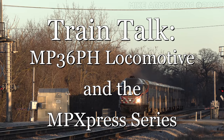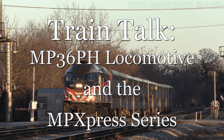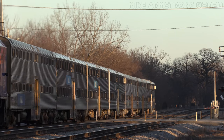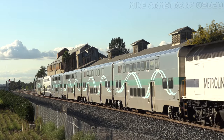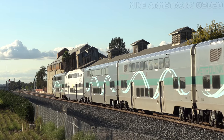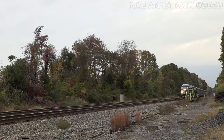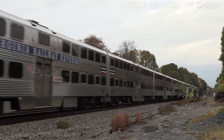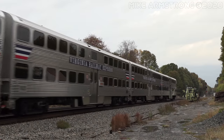Hello everyone, and welcome to Train Talk. Today, we will be taking a look at another popular passenger locomotive that is used in commuter service all over North America. We are finally going to be looking at the Motive Power Inc. MP-36 locomotive, along with the others that are part of the MP-Xpress locomotive series. As always, we will begin by taking a look at the locomotive itself, followed by a discussion of its history, before finishing off with a glimpse into the future. Let's dive right in.